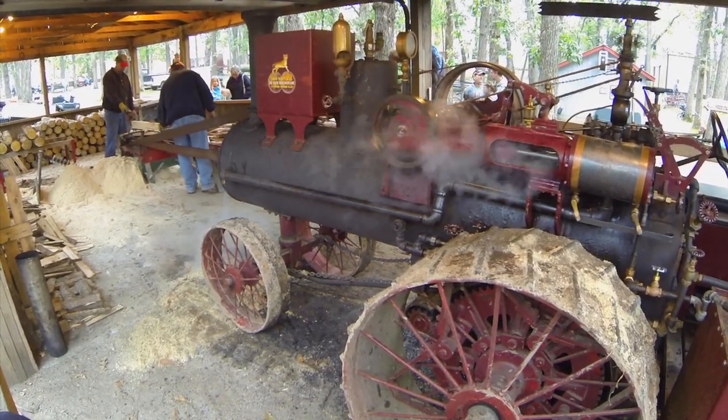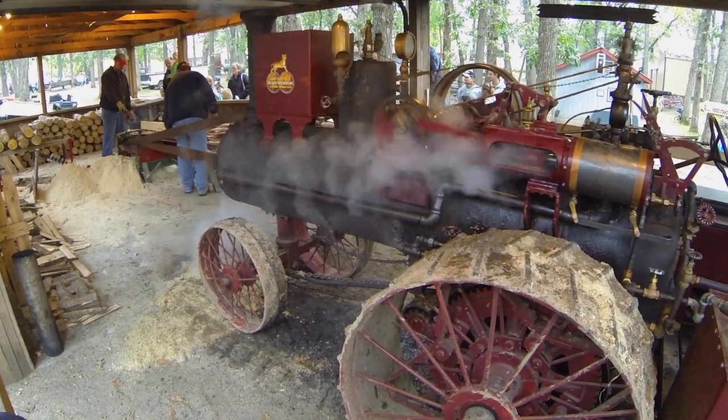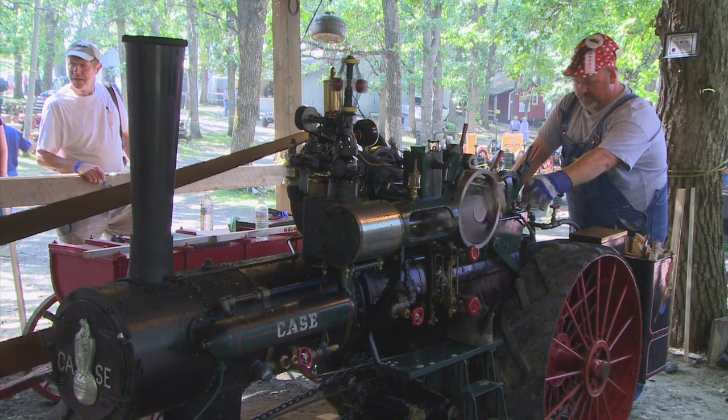This is our miniature sawmill, powered by some of our scale steam engines. It makes the Rolog walking sticks and gives spectators a closer view of the basic functions in a sawmill.